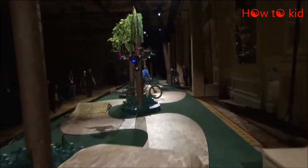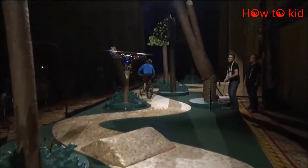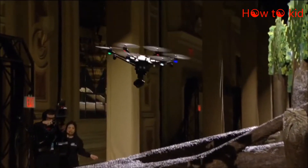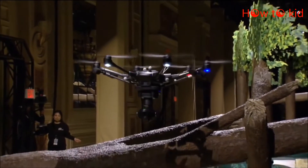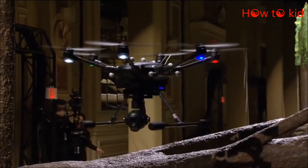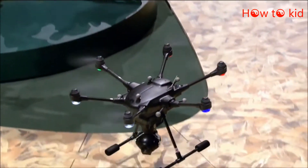But this drone is different — it can react to obstacles in real time. Let's see what happens if we put out a real-time obstacle. You see the drone was able to stop, wait, and go around that obstacle as well, following the rider the whole time. Any other commercial drone out there would have crashed into a tree.